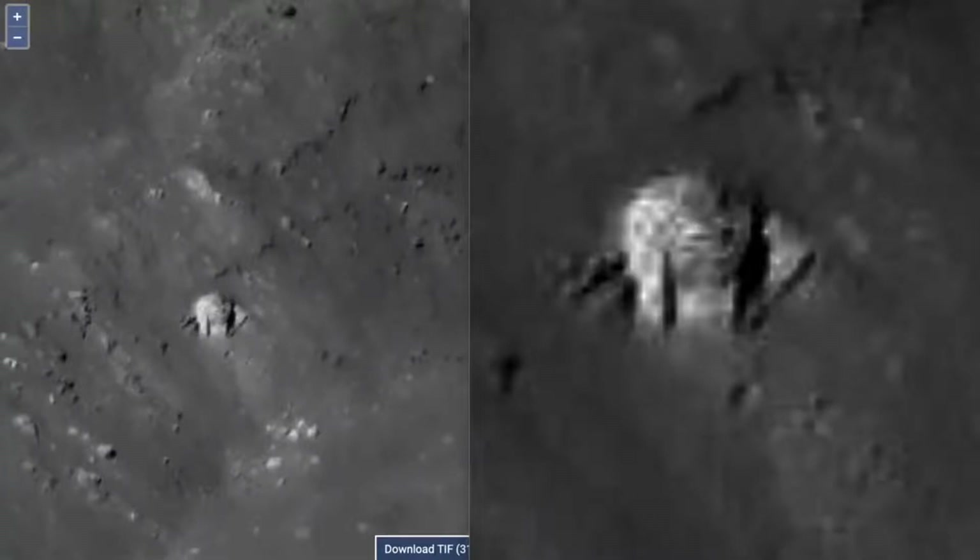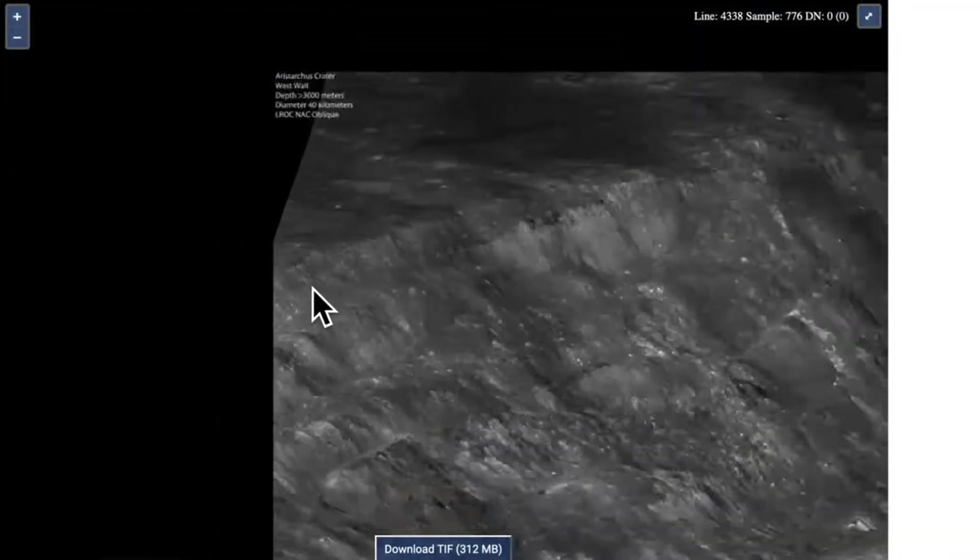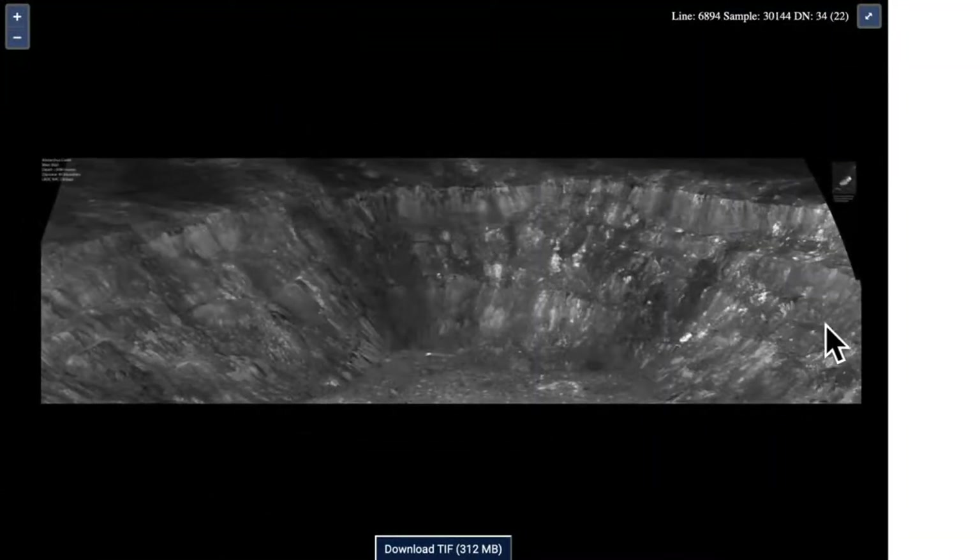Hey guys, how's it going? This is Scott. I'm back, and this is an old discovery but I want to check it out because so many of my things disappear after reporting them for six months or so. This is actually something I found back in 2013, on Earth's moon. The crater is called Arcticus crater, and it's just amazing — and it's actually on the NASA website itself.